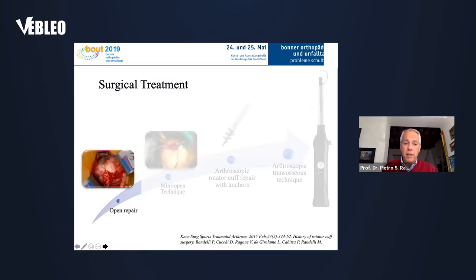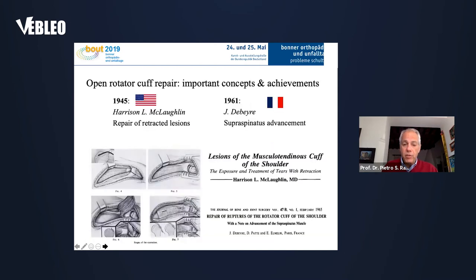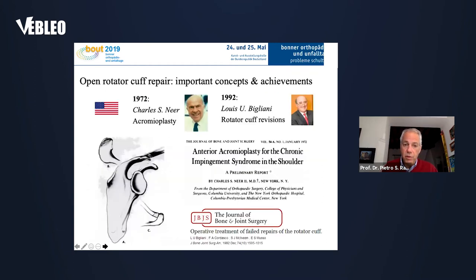Surgical treatment began as open surgery, which was widely used in the last century. Key milestones include McLaughlin's work showing how to repair retracted lesions, and in 1961, Barry described the supraspinatus advancement — a French surgeon working with Epater described how to lengthen the supraspinatus in retracted tears. In 1972, Charlie Neer from New York described the acromioplasty, removing part of the acromion to reduce rotator cuff impingement. In 1992, Louis Bigliani was the first to speak about rotator cuff revision surgery.